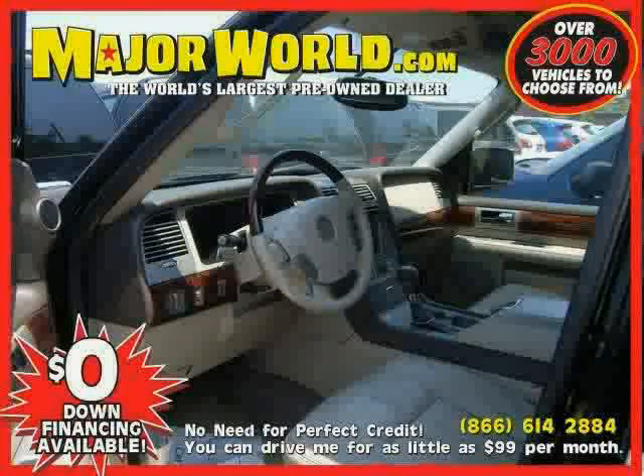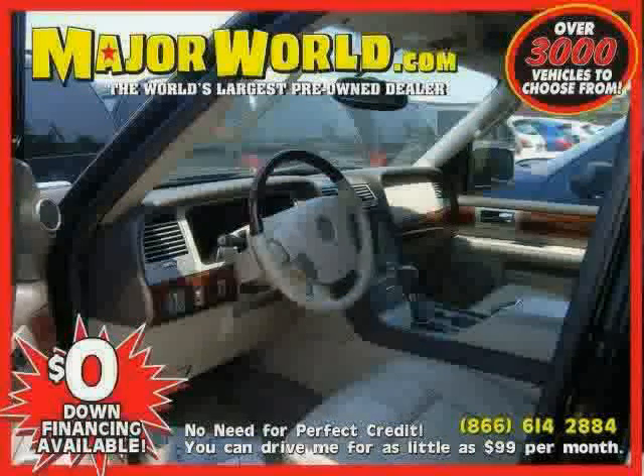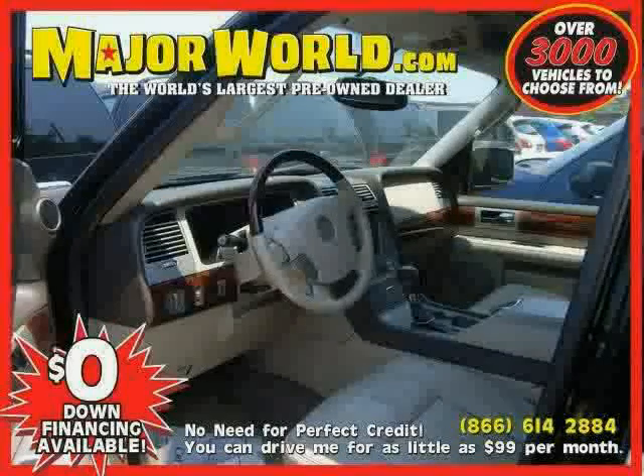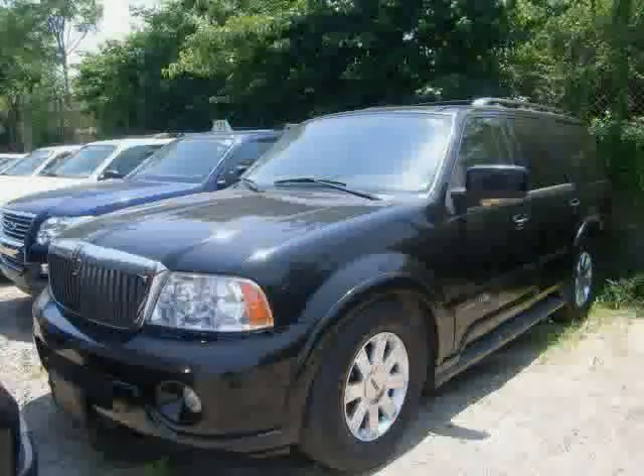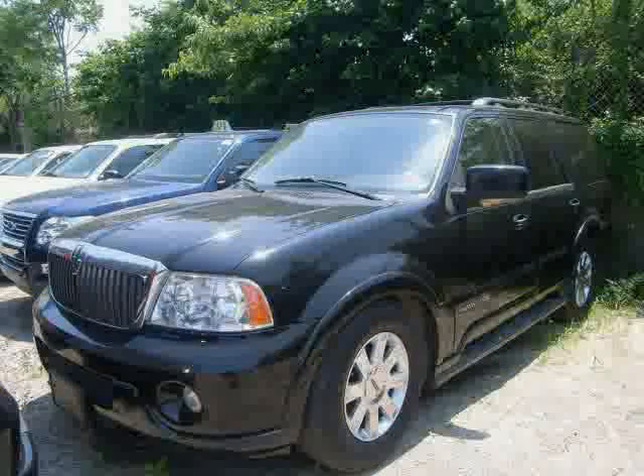Look at this 2004 Lincoln Navigator equipped with leather seats, power windows, air conditioning, heated mirrors, driver and passenger side airbag, third row seat, four-wheel drive, and wood grain interior trim.